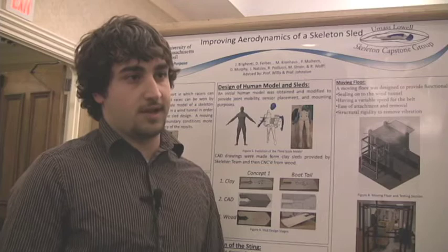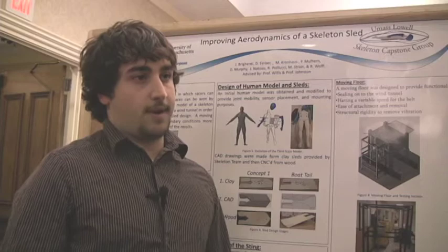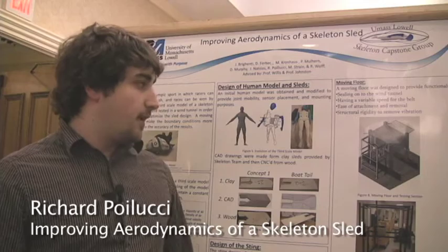So we scaled them down, put them in the wind tunnel with the sled, and we're going to ramp it up to about 80 miles per hour and test the drag using our sting design here and our moving floor, which is here. The improvement is any way we can reduce drag whatsoever. We're focusing mainly on positioning just because it's hard to test multiple sleds, but there are also a lot of restrictions on the sleds.